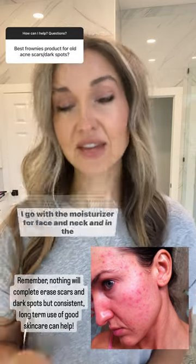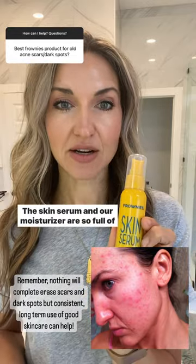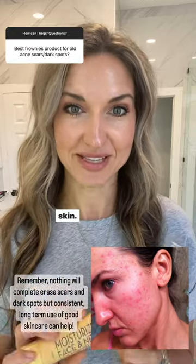In the evening, I go with the moisturizer for face and neck, and in the morning, I go with the Skin Serum. The Skin Serum and our moisturizer are so full of antioxidants that they're really going to help repair the skin.